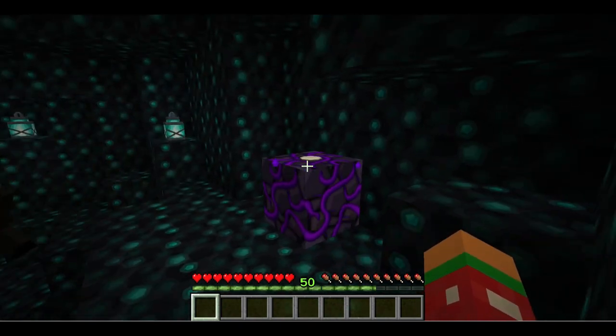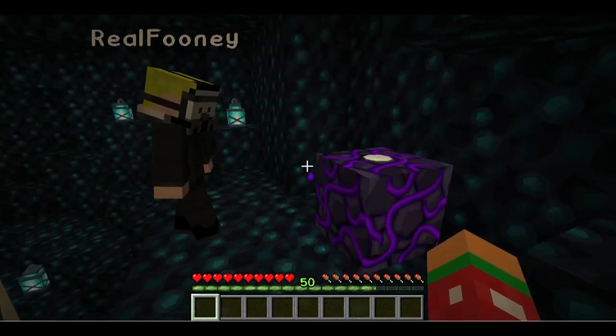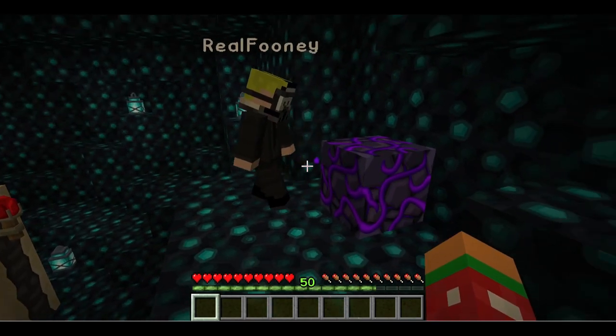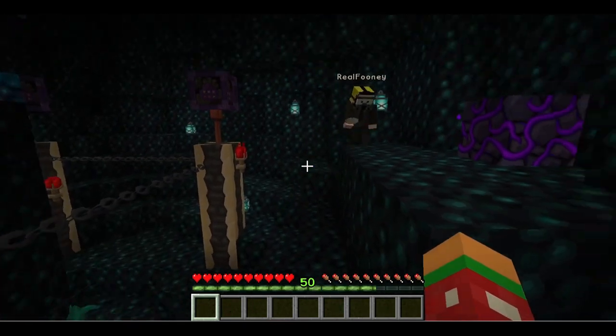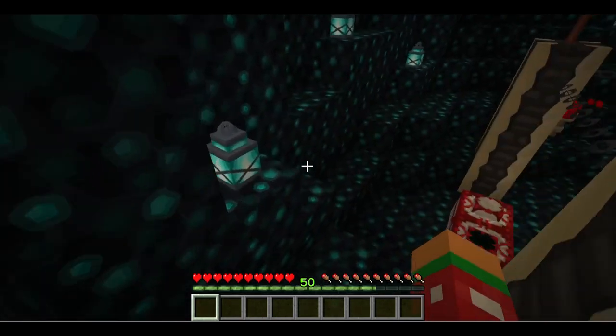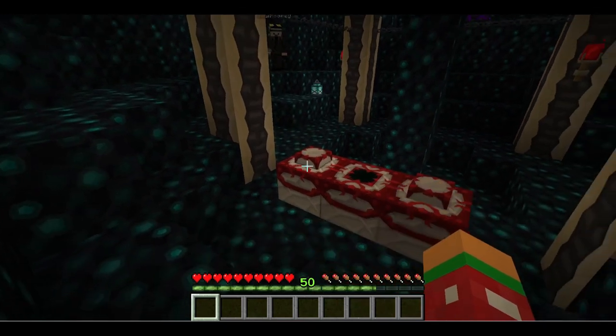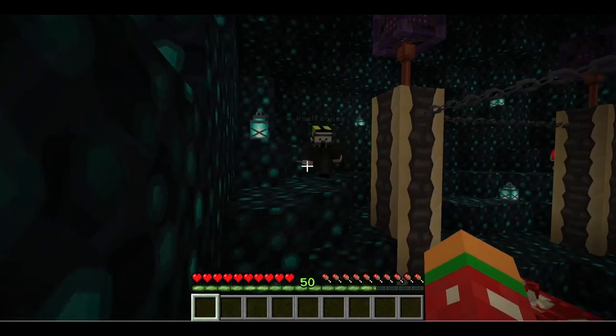Maybe those eyes we found on the ground are for this. Be careful with it — you don't want to set anything off. It's just an eye, isn't it? Well yeah, it is just an eye but I don't trust it. It's better that you do it since this is your world. Do you want to put it in and test it?